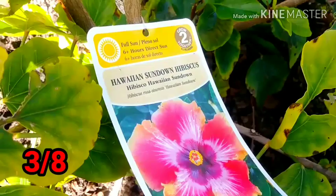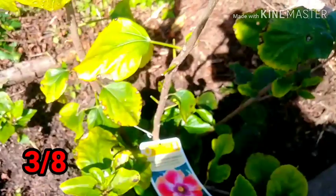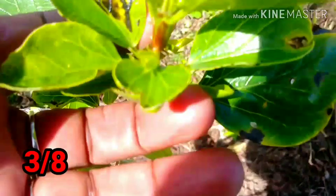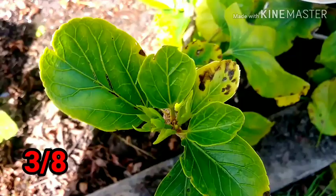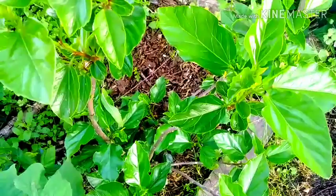I purchased this hibiscus — well, it was purchased for me by a friend, but he purchased it from Home Depot. As you can see, some of the leaves are yellowing or spotted, and it has produced no flowers. Today is April 2nd, and this is how she looks today.